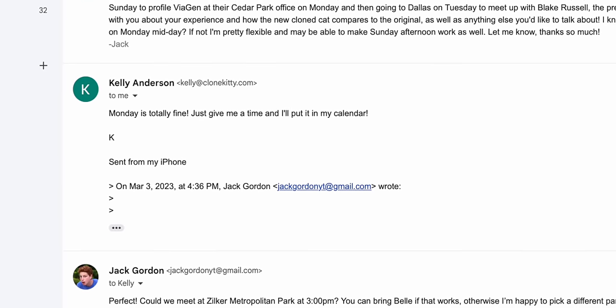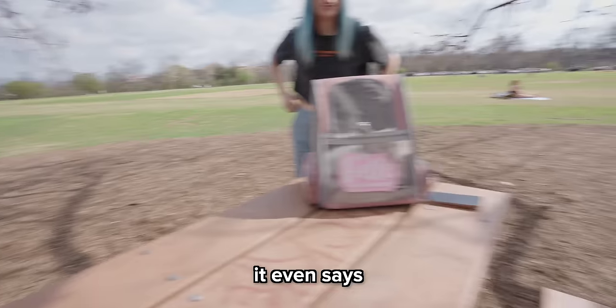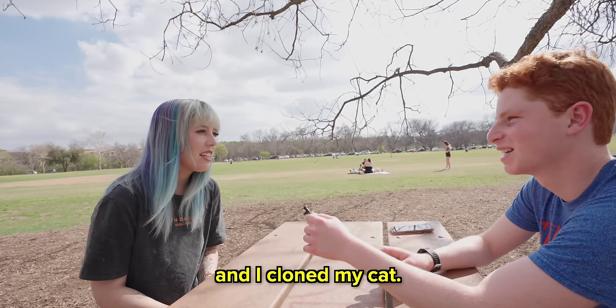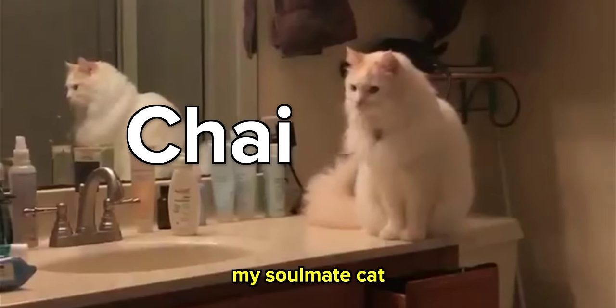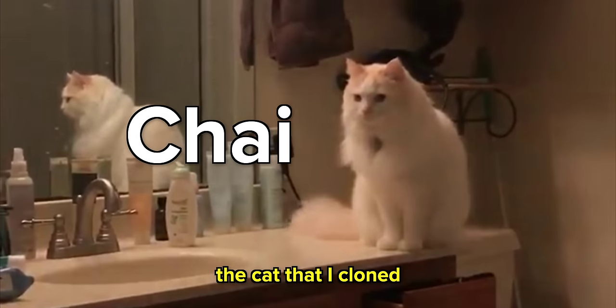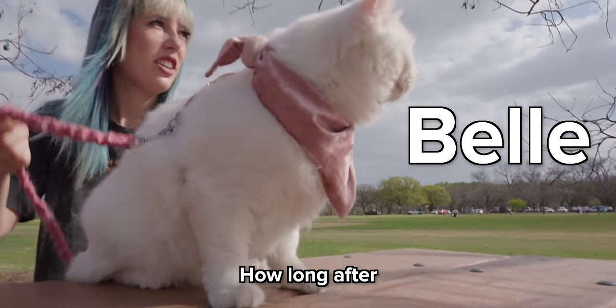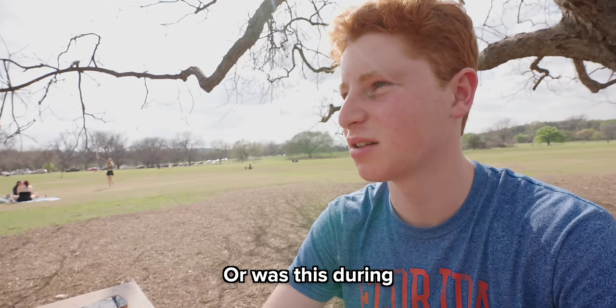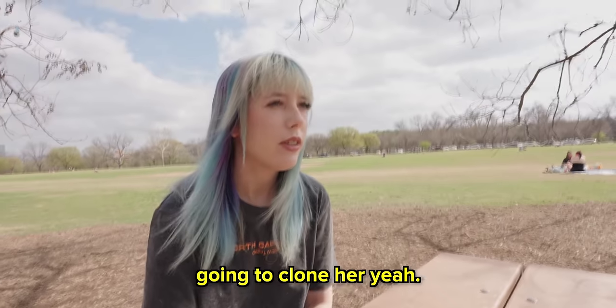I'm meeting up with a girl here at this park who paid the money to have her cat cloned. She's been living with this new cat for at least a year now, and I'm very curious about how her relationship with that cat is different from the one she had with the first. Hi, nice to meet you. My name is Kelly and I cloned my cat. Chai was my soulmate cat — she was the cat I cloned. I decided the night that Chai died that I was going to clone her.